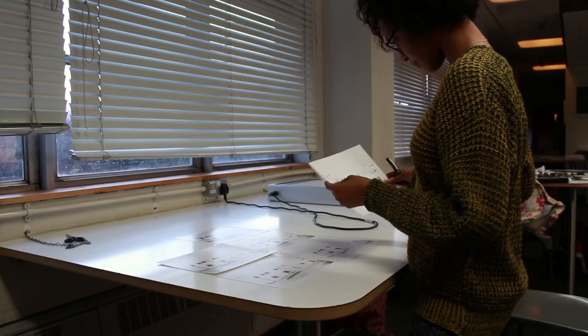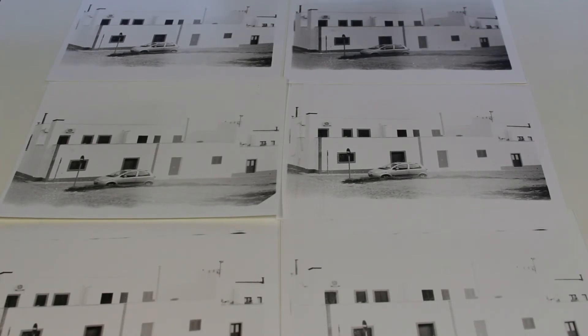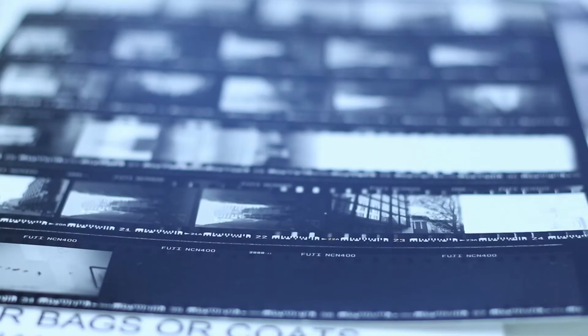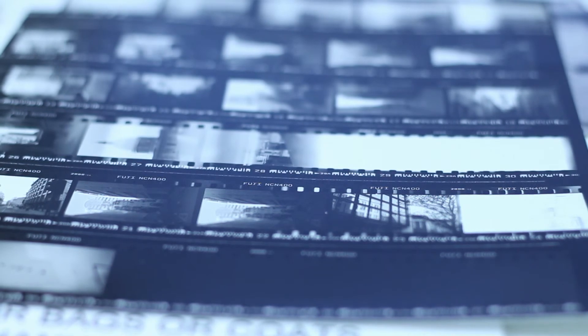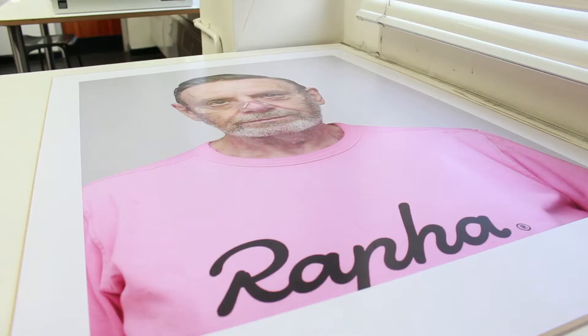I can also have one-on-one tutorials or group discussions with students to try and finalise ideas or just help them achieve anything that they want to really. If I can't, I will point them in the direction of someone that can. We just really try to emphasise that we want this place to be a comfortable social place where people feel comfortable to come and ask any questions that they might have.